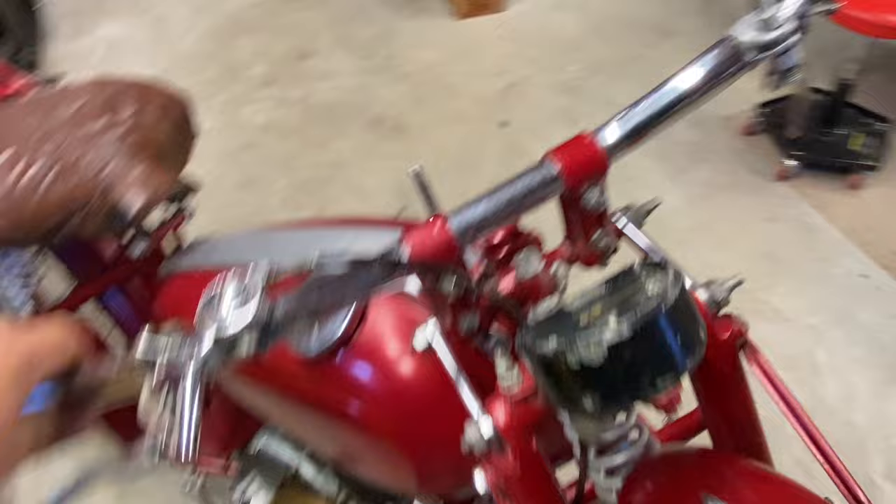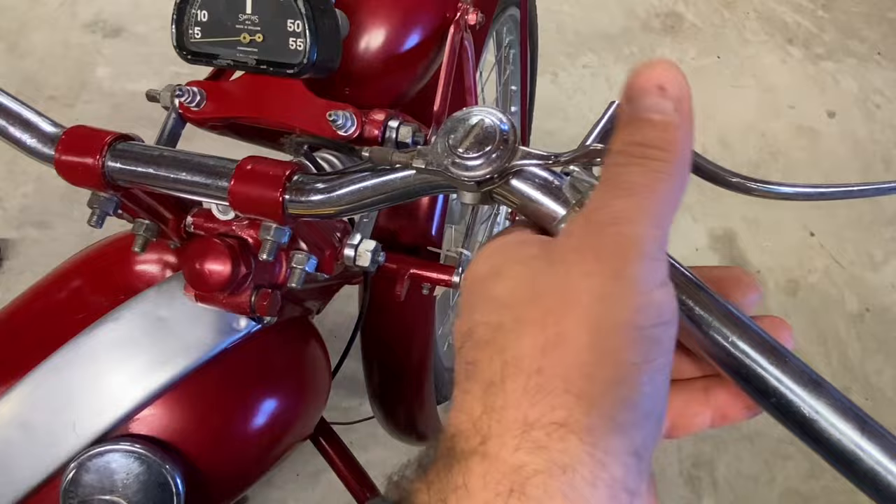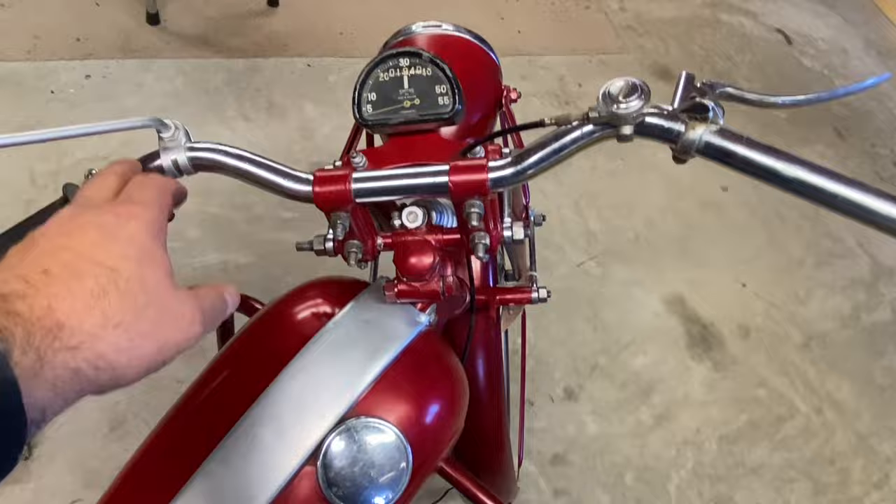Here's the gear shift - you can see high, neutral, low - and you just operate it with your thumb. There would have been a switch for your headlight as well.